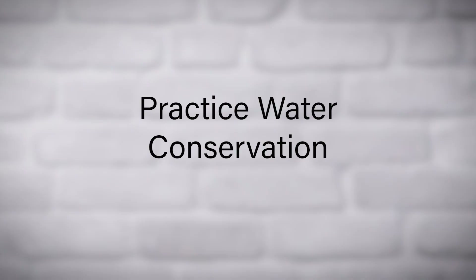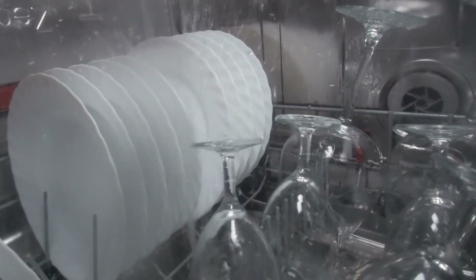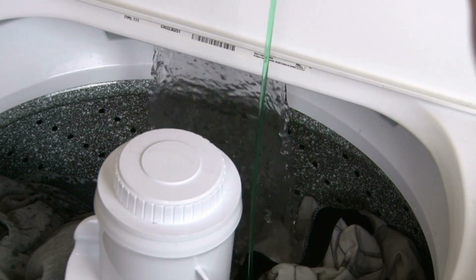Practice water conservation. Fix any leaks promptly, install water-efficient appliances, and consider spreading out laundry loads to reduce strain on your septic system.